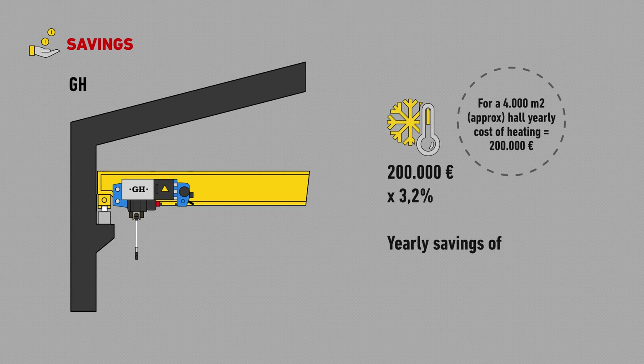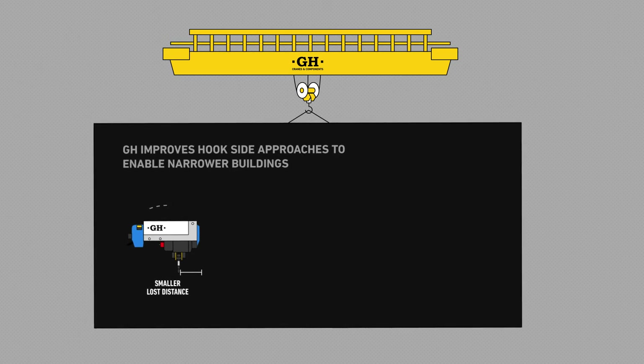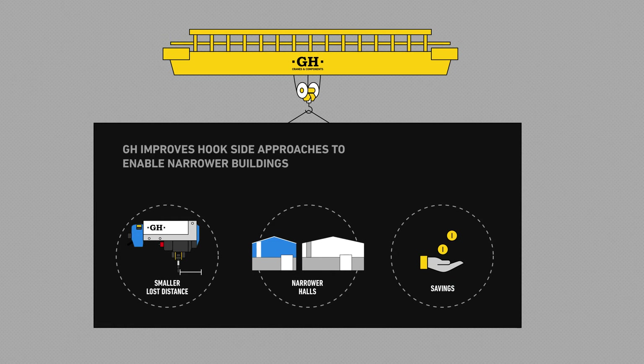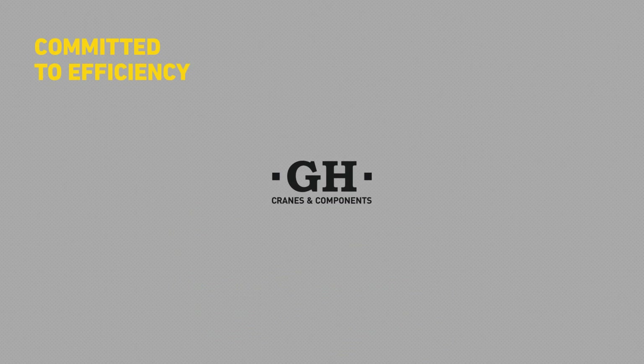And in heating, we'll be spending 6,360 euros less per year. To sum up, GH has optimized the side reaches of all its hoists up to 12.5 tonnes, so that customers can save in building materials and heating. GH. Committed to efficiency.